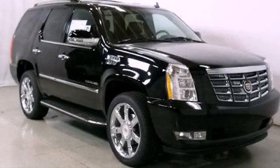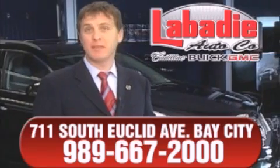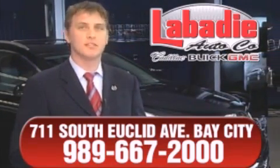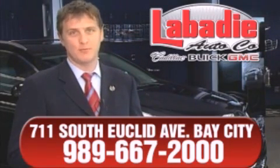We invite you to contact us today to learn more about this vehicle. Hi, I'm Mark Labadee, and I'd like to personally thank you for visiting our website. We're a family-owned business and been doing business for over 60 years in mid-Michigan. All of our vehicles have been professionally inspected and hand-detailed to ensure that you're getting the maximum value. Remember, we'll do whatever it takes to earn your business.